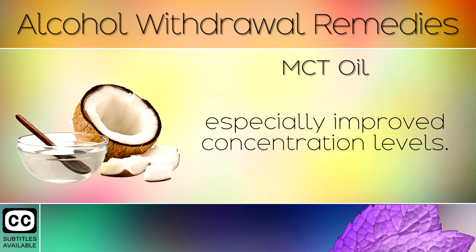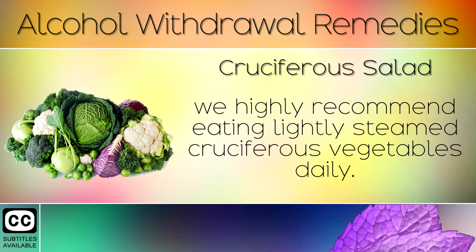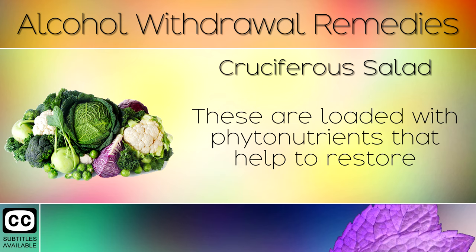Remedy 9: Cruciferous Salad. To ease the withdrawal process, we highly recommend eating lightly steamed cruciferous vegetables daily. Vegetables in the cruciferous family include brussels sprouts, kale, collard greens, watercress and radish, amongst others. These are loaded with phytonutrients that help to restore your body and get your chemistry back to normal.